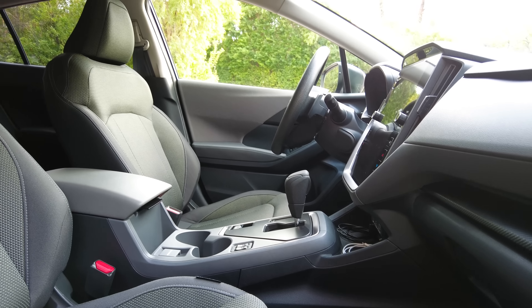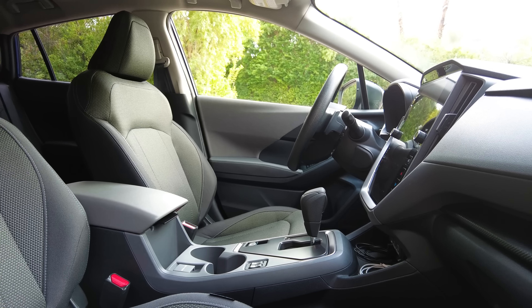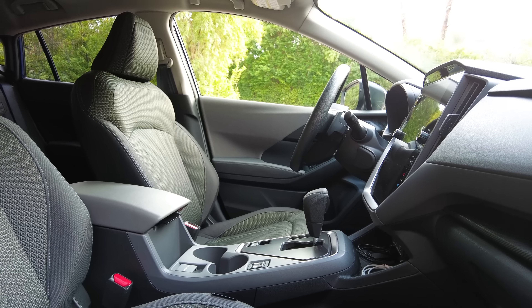The premium trim also comes with push button start, USB-A and USB-C charge ports, and access to extras like the all-weather package that includes heated front seats, power moonroof, and added safety features in blind spot detection, lane change assist, and rear cross traffic alerts.